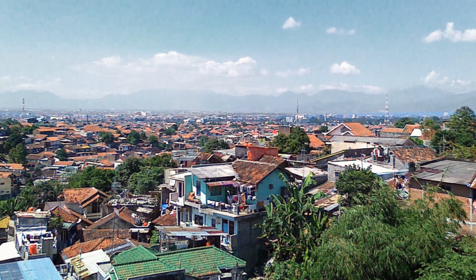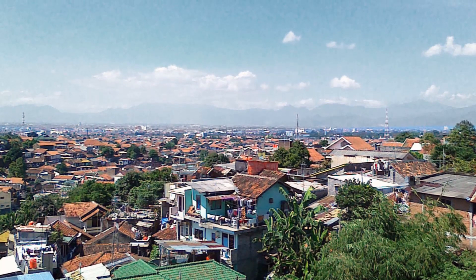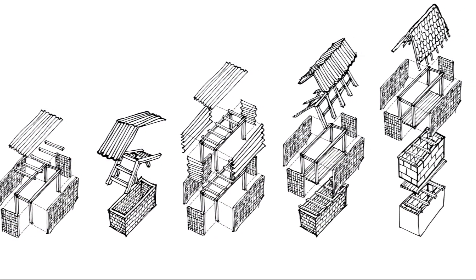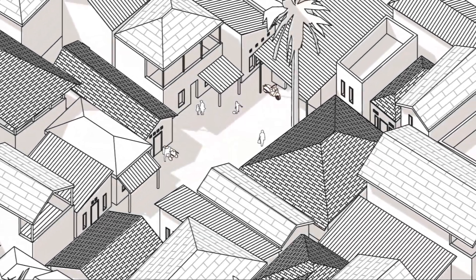The problem with slums is that they tend to expand very rapidly. Building knowledge is limited, so people are not building over one or two stories high, while space is very much needed in these densely populated areas.